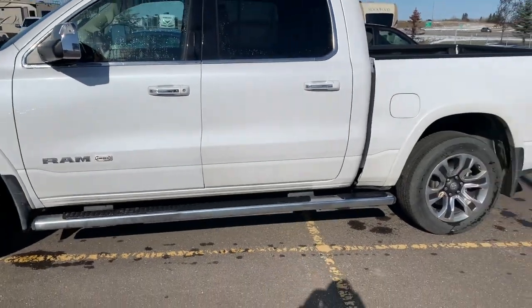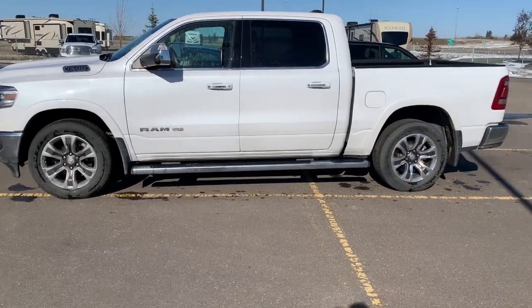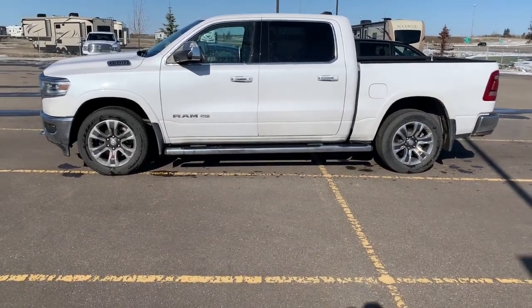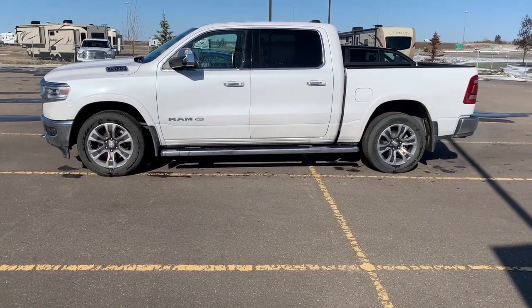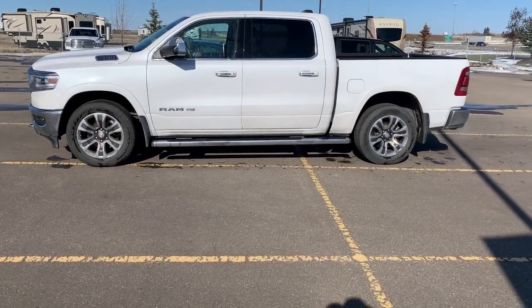It's a very nice truck, priced to sell. Contact me at Mountain View Dodge at 556-7332. Thank you.